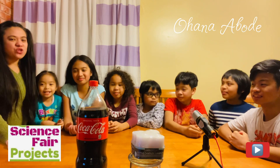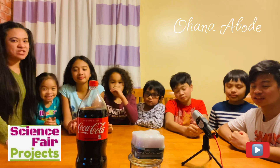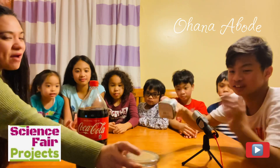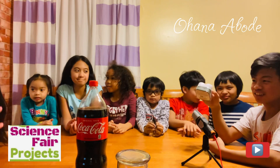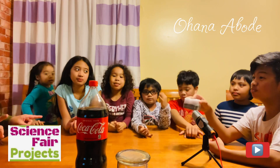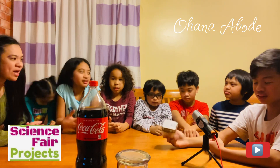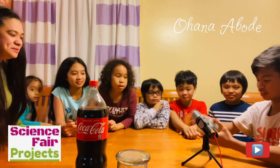This is to see how true the science TikTok challenge is, so I decided to do a science project with the kids. As you can see, we have a Coke, we have candles, and we have this glass. I've seen this before. Are you familiar with this, kids? No. Well, I've seen this on TikTok — I'm guessing I know what it is.